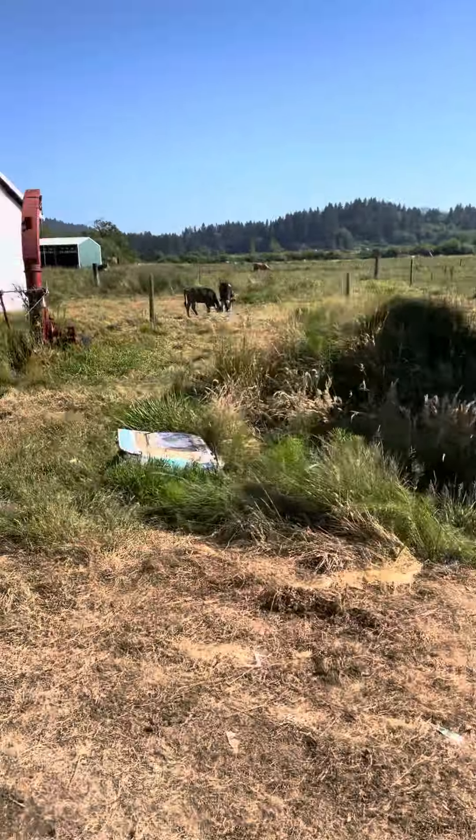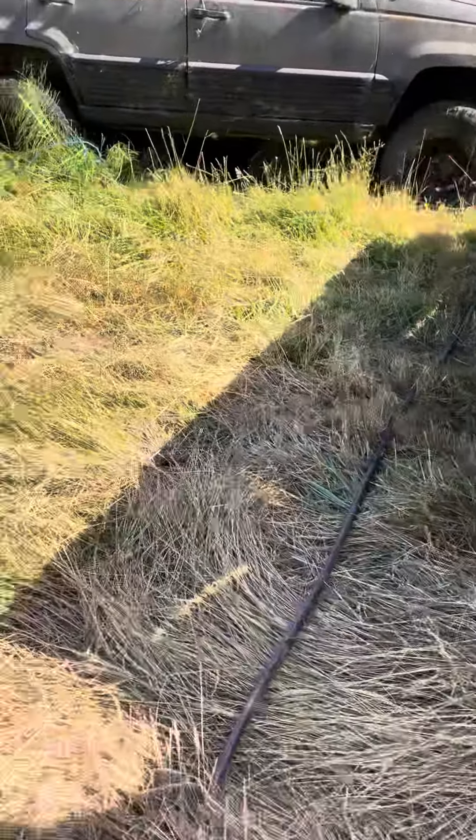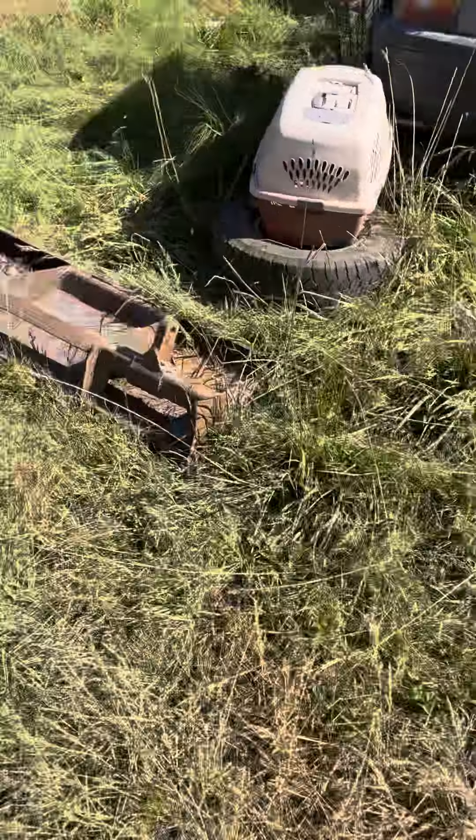We have about 13 calves and two smaller Jersey calves. Most of the larger calves being Angus, and one of them being a large Holstein.